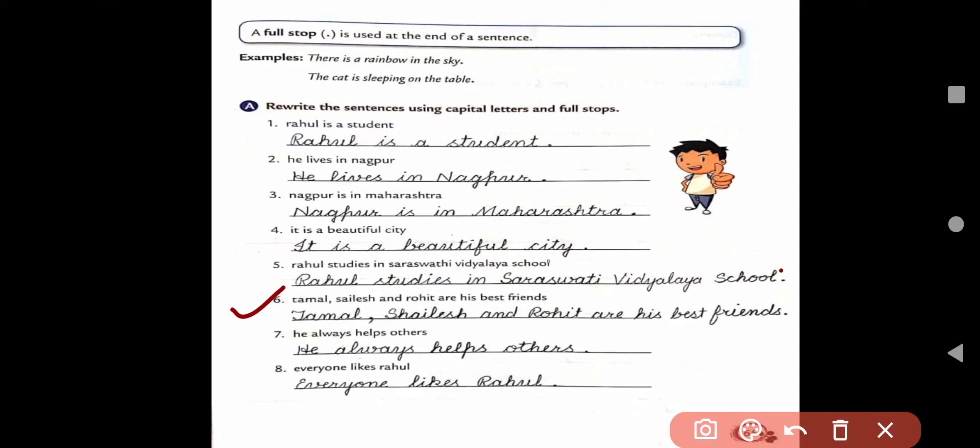'Tamil, Salish and Rohit are his best friends.' — T from Tamil, S from Salish and R from Rohit will be capital letters, and full stop at the end. 'He always helps others.' — we start with capital H and use full stop at the end. 'Everyone likes Rahul.' — E from Everyone will be capital and Rahul is a name of person so R capital, and full stop at the end.